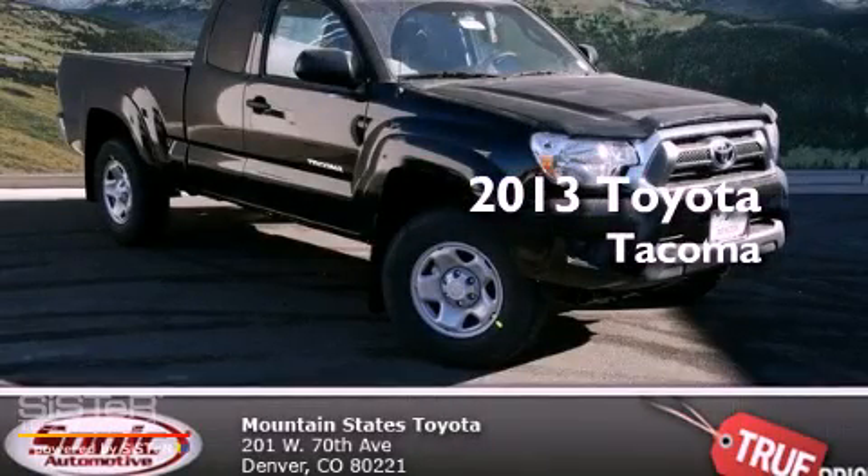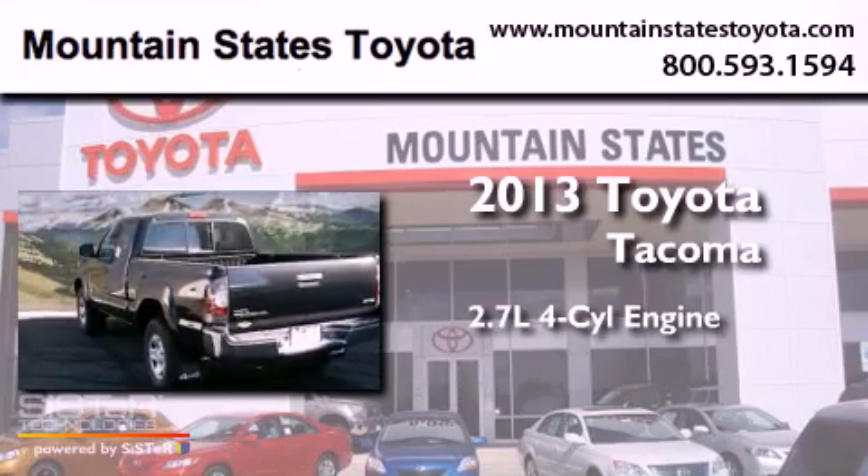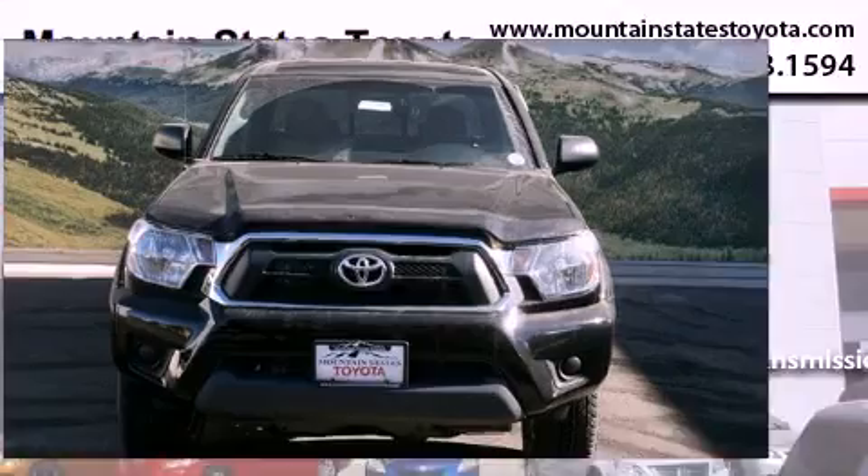This is a brand new 2013 Toyota Tacoma. It features a 2.7-liter four-cylinder engine, a four-speed automatic transmission, and the added capability of four-wheel drive.